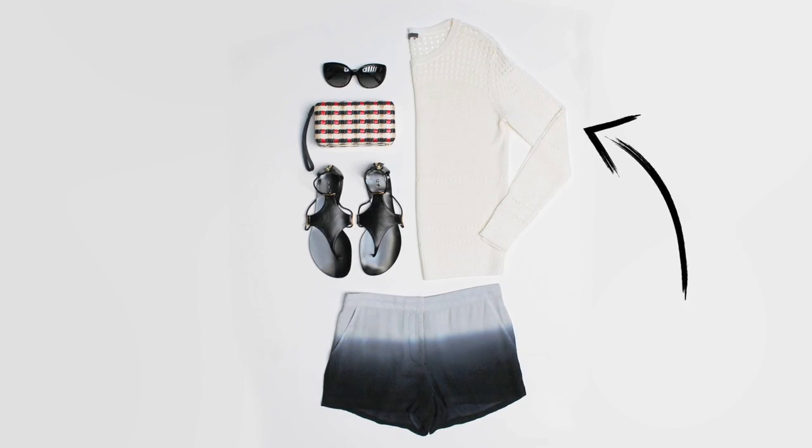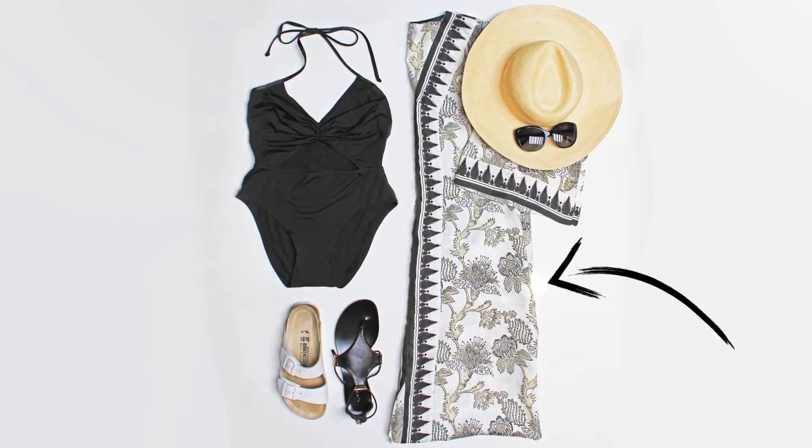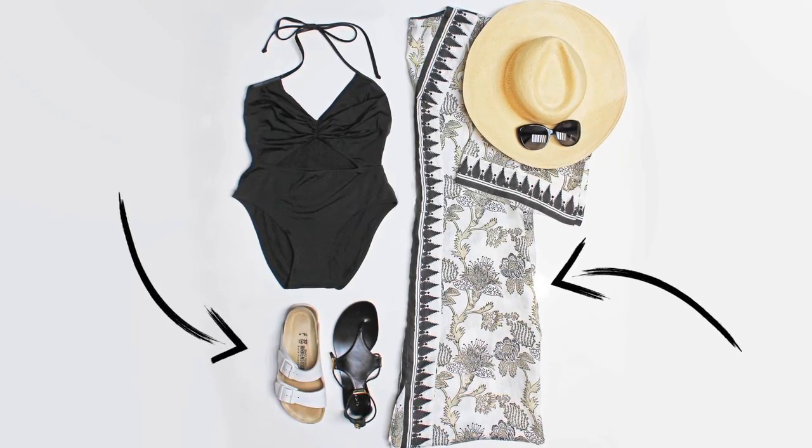For a casual waterside dinner, grab a lightweight sweater to combat the evening breeze. Thanks to a chic, ultra-versatile caftan, this day-to-night look takes you from the beach straight into cocktail hour with a mere shoe change.